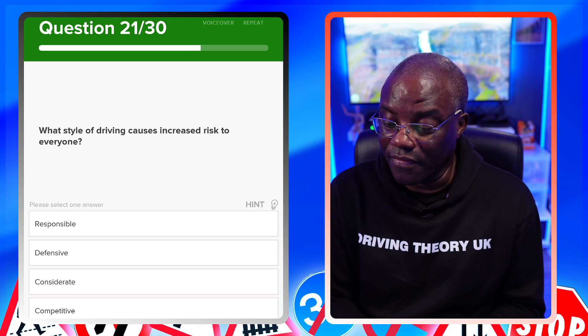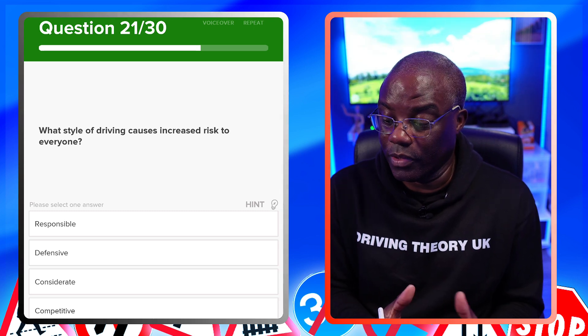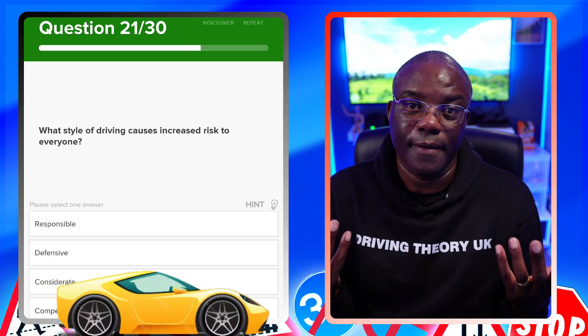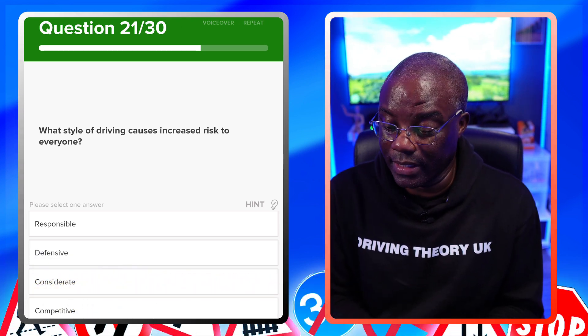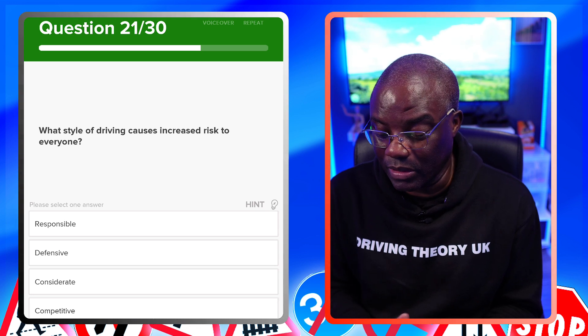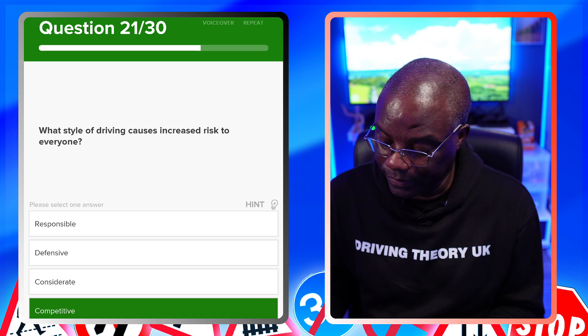What style of driving causes increased risk for everyone? Competitive driving always causes danger to other road users. Responsible, defensive, and considerate driving are all safe styles. The answer is competitive.